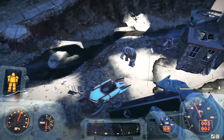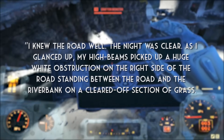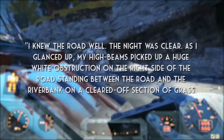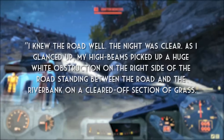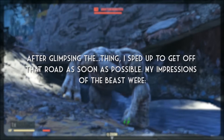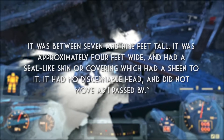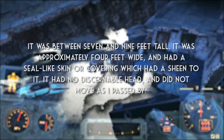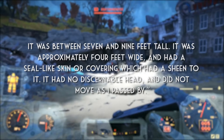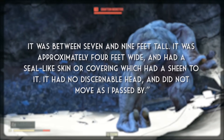In these notes, Cockrell is recorded as saying: "I knew the road well. The night was clear. As I glanced up, my high beams picked up a huge white obstruction on the right side of the road standing between the road and the riverbank on a cleared-off section of grass. After glimpsing the thing, I sped up to get off that road as soon as possible. My impressions of the beast were: it was between seven and nine feet tall, approximately four feet wide, and had a seal-like skin or covering which had a sheen to it. It had no discernible head, and did not move as I passed by."